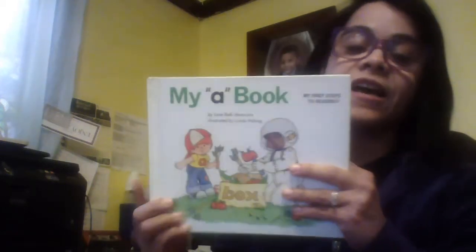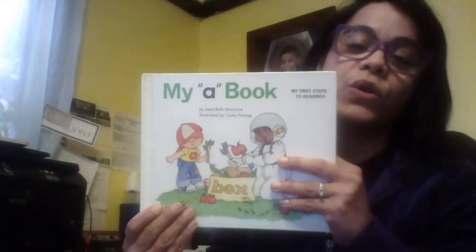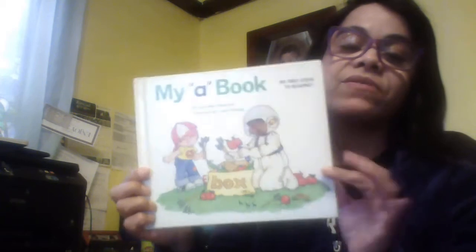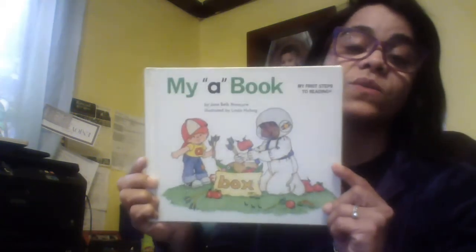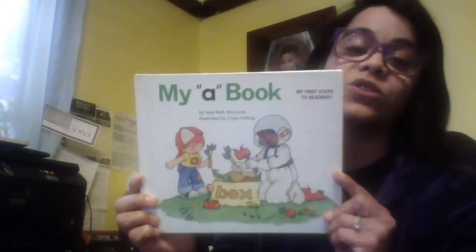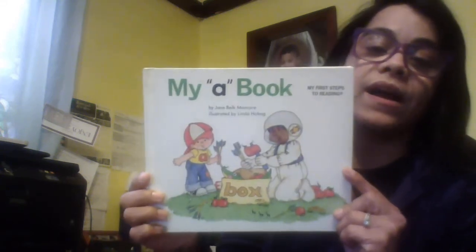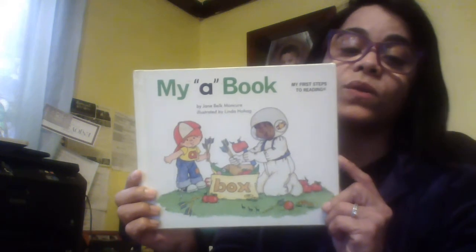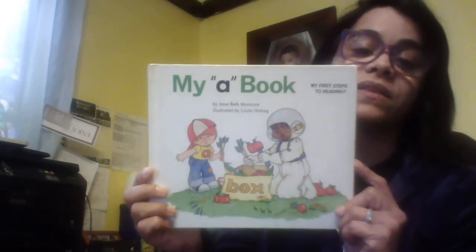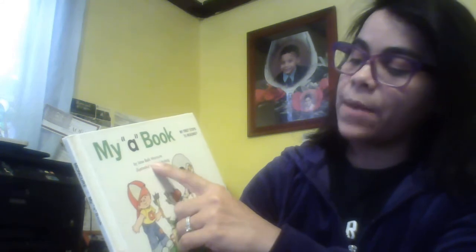Hello, the book that I would like to read with you today is called My A's. I have a series of this collection and the reason why I want to share it with you is because this is how I taught both of my children to read. My little one went to school and he went to kindergarten and he already knew his ABC's. It is very helpful. It's from the company My First Step to Reading and the author of the book is John Bell.